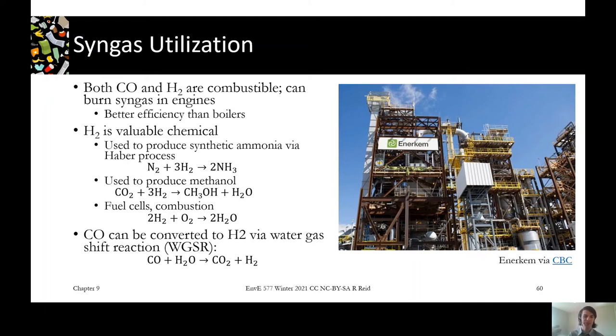Another option is to recover those chemicals and do something else with them. Hydrogen is a valuable chemical — we can fix atmospheric nitrogen through the Haber process to get ammonia, a very common and energy-intensive industrial reaction. Using a green or renewable hydrogen source for that is beneficial. We can also use hydrogen with carbon dioxide to produce methanol, which leads to a whole range of other synthetic chemicals built off that backbone.